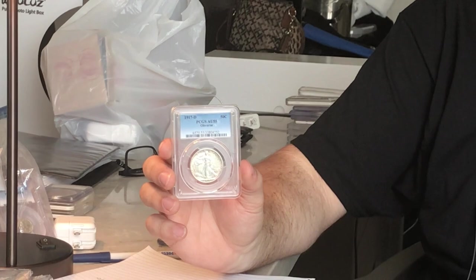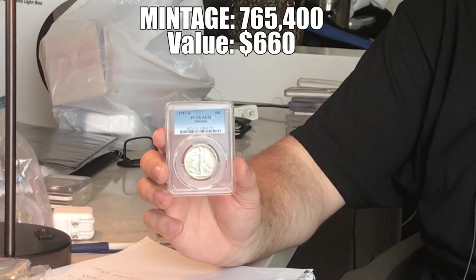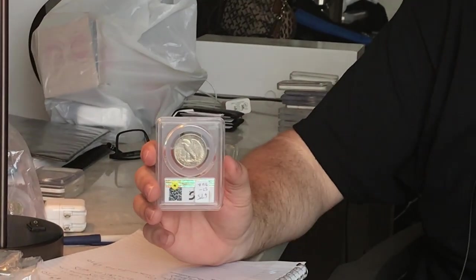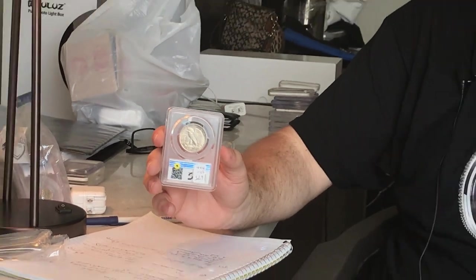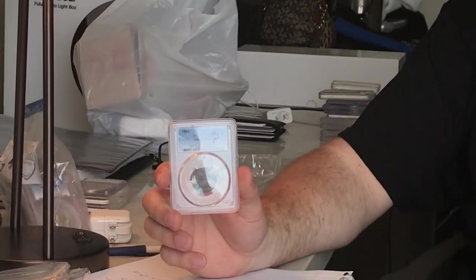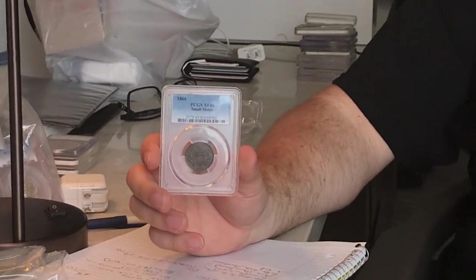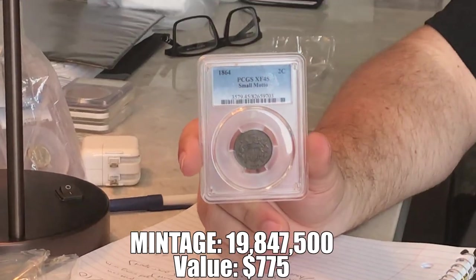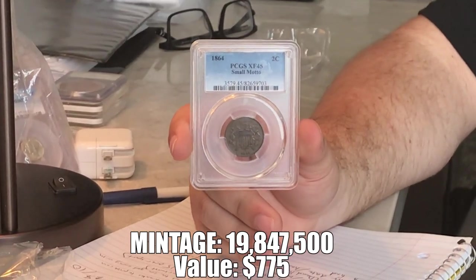Here are a few things we picked up from Morton Grove. This is a 1917 Obverse Walking Liberty Half graded AU55 by PCGS — just a tougher early date walker. A lot of them are going to be in the $1,500 or more range in MS, so when we run across them we try to pick them up. We also got a better date of the series — a two-cent piece, an 1864 small motto. The small motto offers a bigger premium, and a lot of two-cent piece collectors are going to be looking for this coin. Morton Grove had that for us.